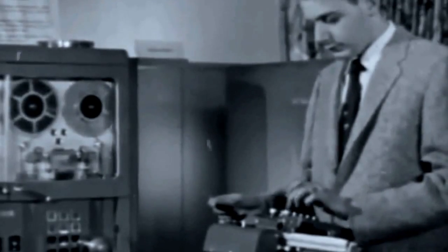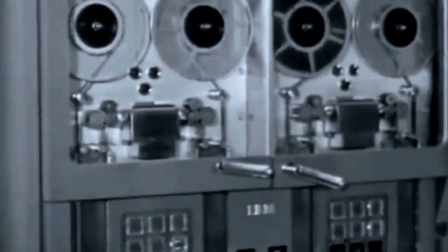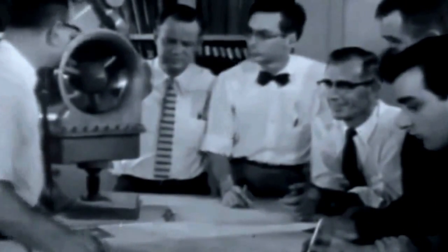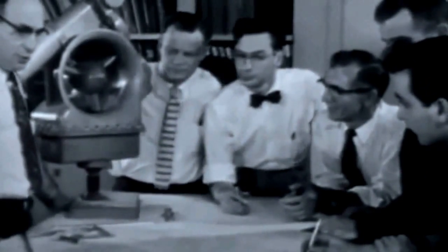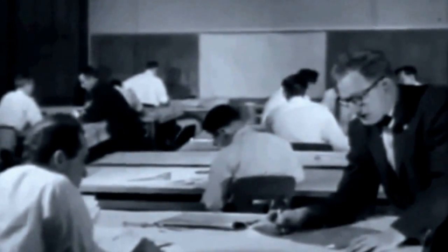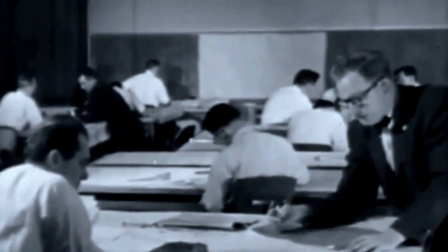Scores of questions like these were translated into formulas for technical analysis by the giant electronic brain. With these answers provided, the human brain went into action again. Thousands of engineering drawings were made, and a myriad of technical problems were encountered through every stage in building a new kind of car.